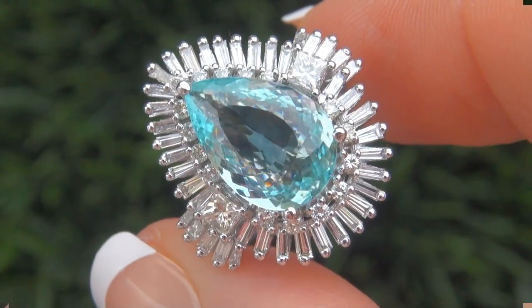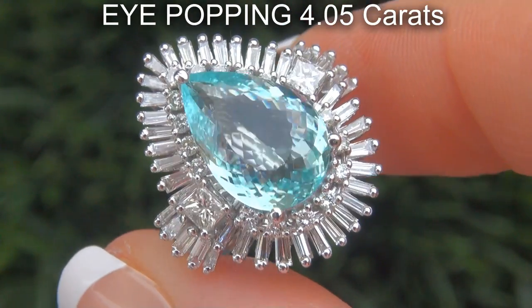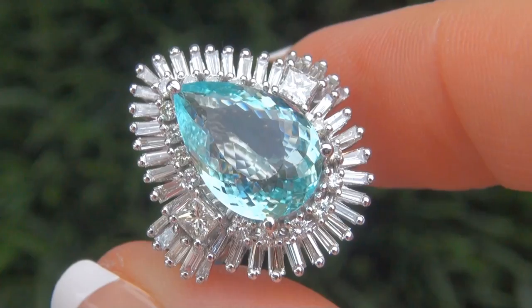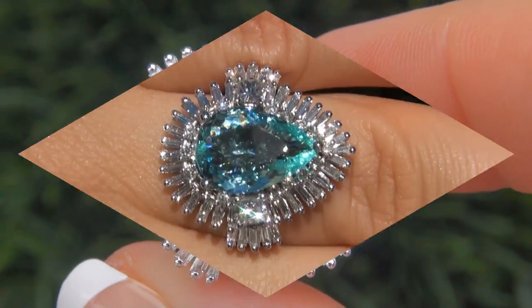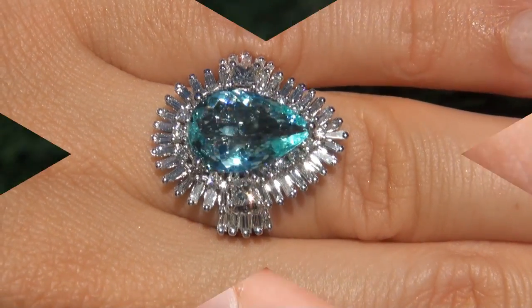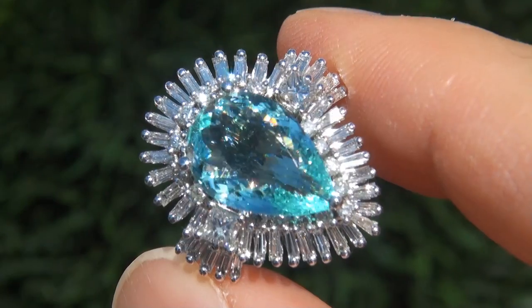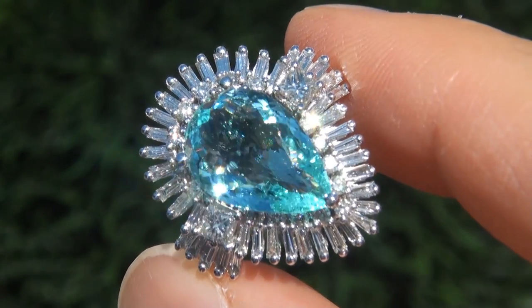The Paraiba tourmaline weighs an eye-popping 4.05 carats with internally flawless clarity and displays the most sought after vivid pastel greenish blue color. Take a close look at the extraordinary gem and note the amazing exotic color and healthy glow.